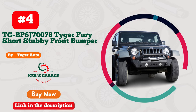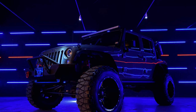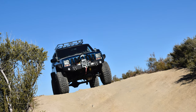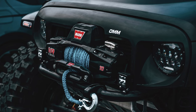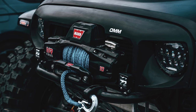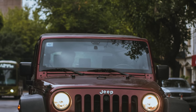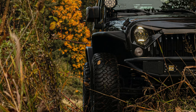Number 4: Tiger Auto has truly upped the game with their front bumper designed for Jeep enthusiasts. This bad boy not only enhances the rugged look of your Jeep, but also packs a punch when it comes to durability and functionality. It's like the Iron Man suit for your ride, built to handle anything the trail throws at it. The sleek design not only turns heads, but also offers added protection. Whether you're hitting the off-road trails or cruising through the city, this bumper means business. Upgrade your Jeep's style and performance with Tiger Auto, because your ride deserves nothing less.